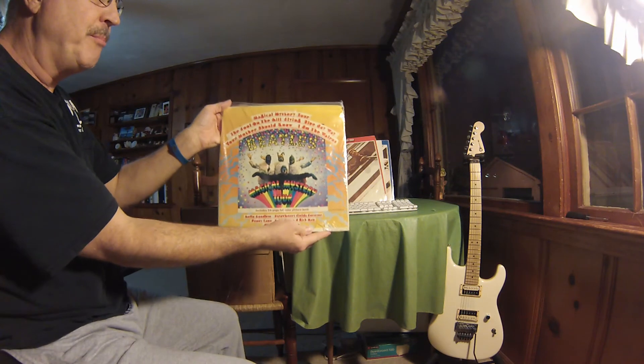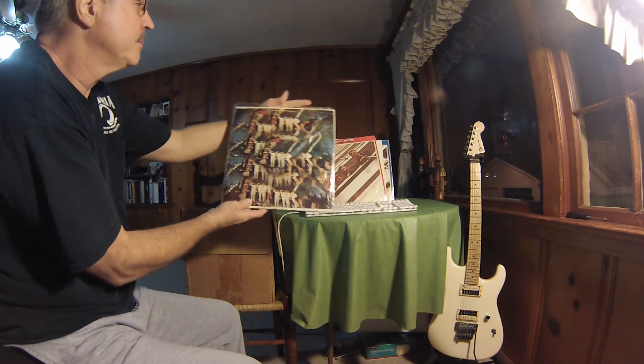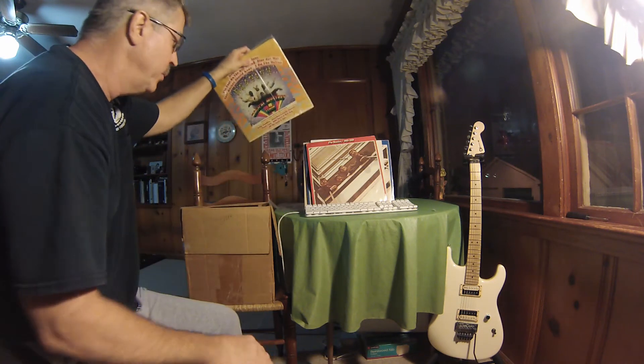Here we've got the Beatles Magical Mystery Tour. This includes a 24-page full color picture book with it.